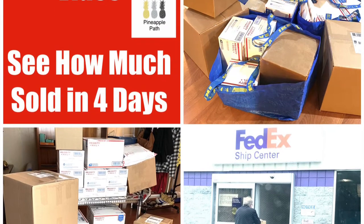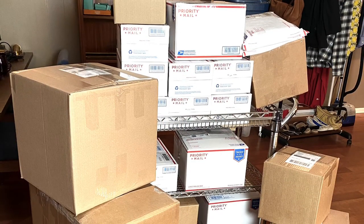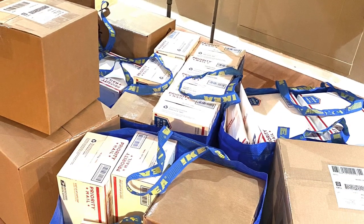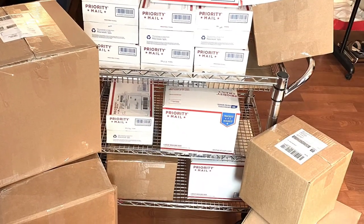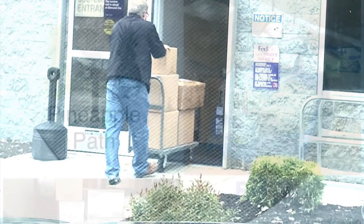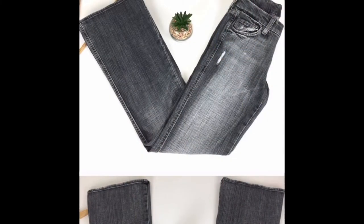Hi, this is Debbie at Pineapple Path. I've been a reseller of hard goods for 20 years and fashion for the last two years. I sell on the platforms Poshmark, Mercari, eBay, and Etsy, and the links are in the description below. Today's video is on sold items over a period of four days which included this past weekend. We sold a total of 29 items. At the end of the video, I will go over gross sales, not including shipping, so let's go ahead and get started.